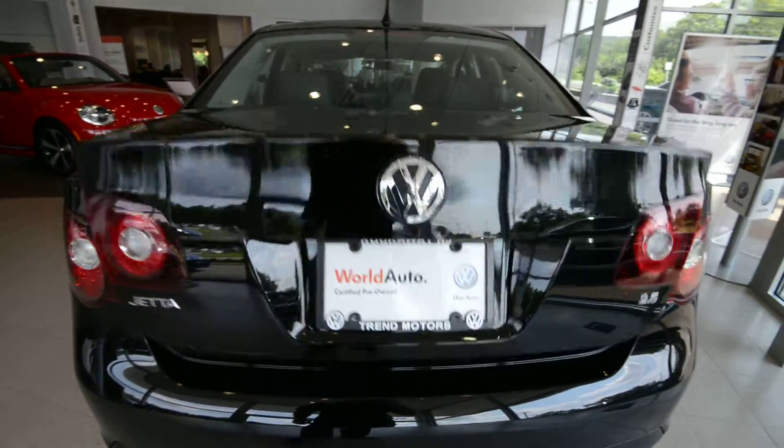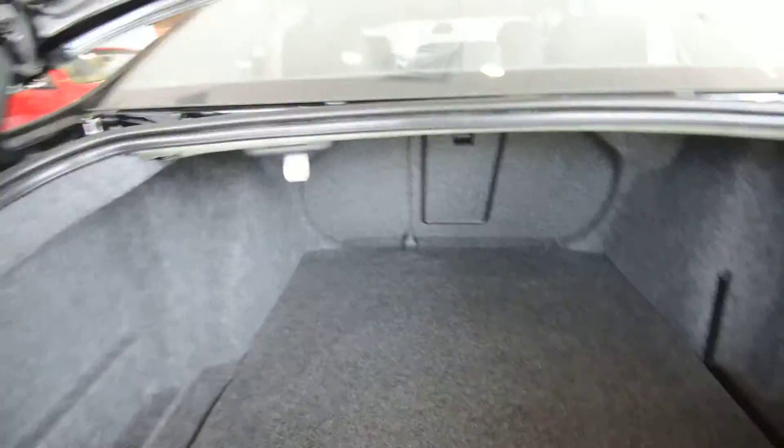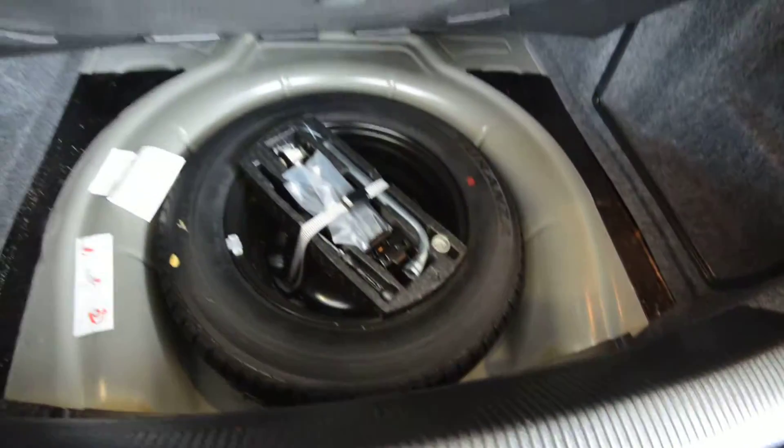Finally, the trunk — it's monstrous. As you can see, there's a little hook hanging from the top there for bags, and then under the floor you do get a full-size spare tire, which looks to me has never been used.